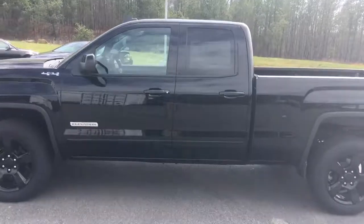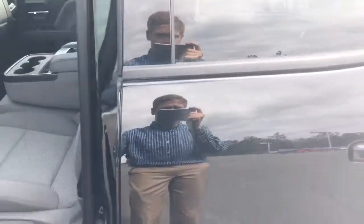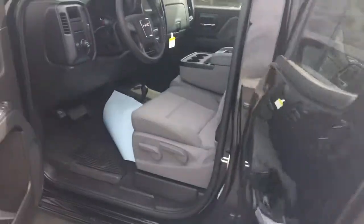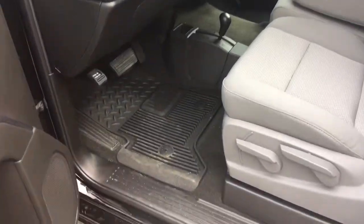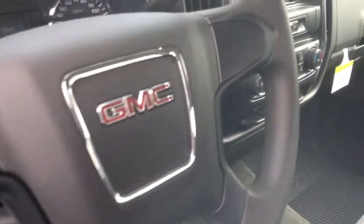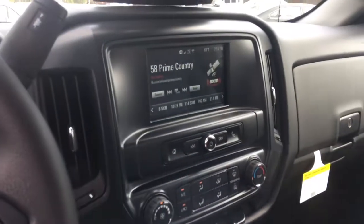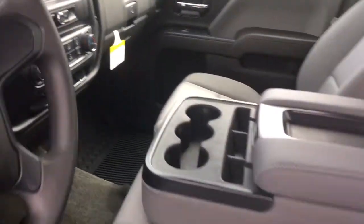As you can see, this is our double cab — still plenty of room back here in the back, with power windows and door locks, along with weather textile floor mats, four-wheel drive in the floor, steering wheel controls, digital speedometer display, and SiriusXM radio. Very nice truck.